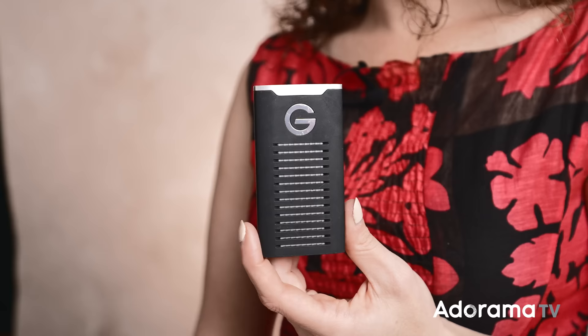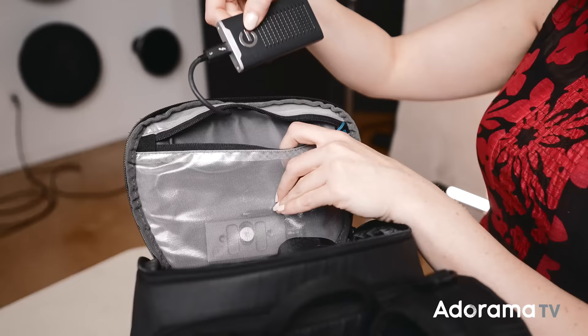Next up, I definitely need a hard drive or two. This is the one I've become obsessed with recently — and by the way, links to all of this gear are in the description below. The reason I love this is it's so small. It's a solid state drive and I can get it in one or two terabytes, so I usually take a couple: a main one and a backup. I can put these in the top or the front pouch.